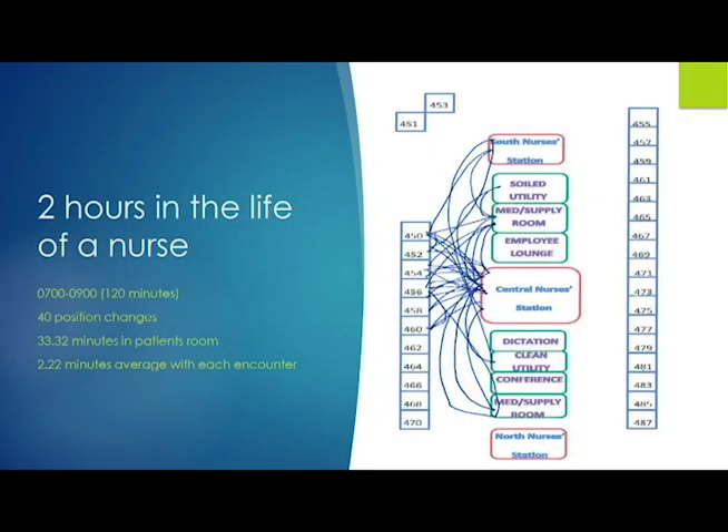I just wanted to see what it looked like for an RN on one of the med-surge units during their morning. This spaghetti diagram shows two hours — from 7 AM to 9 AM — on a med-surge unit. That RN had 40 position changes in those two hours and spent about 33.3 minutes in the patient's room, averaging just over two minutes per encounter. That's really not a good thing.